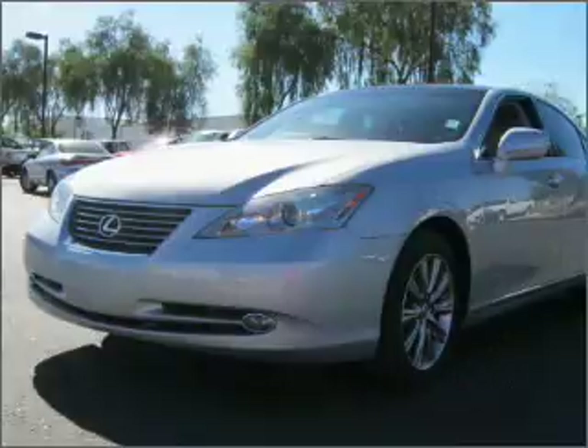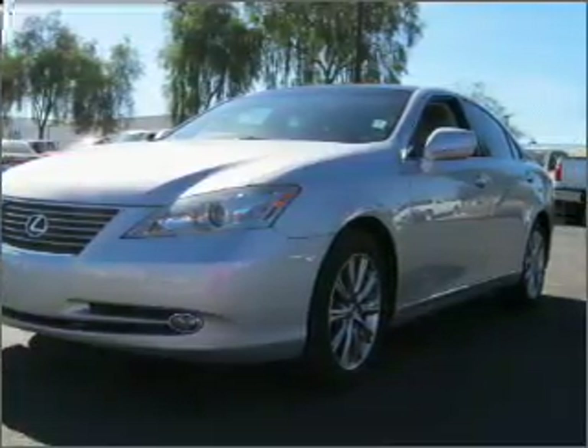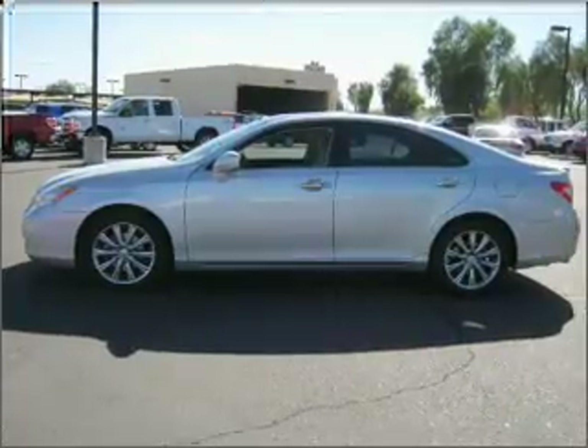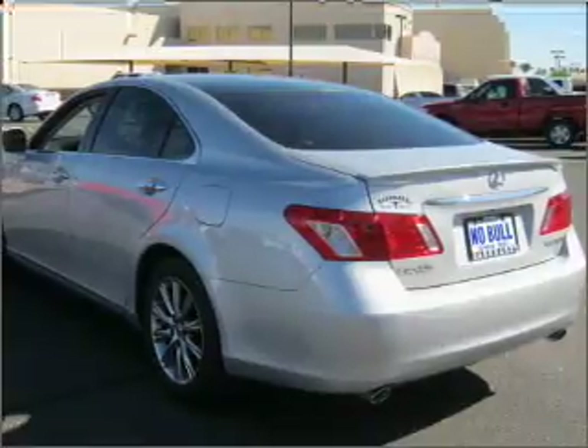With a reliable engine that responds smoothly to its automatic transmission, you will appreciate the safety feature of anti-lock brakes. Enjoy the flexibility of multi-zone temperature controls. Let the outside in with a built-in sunroof.